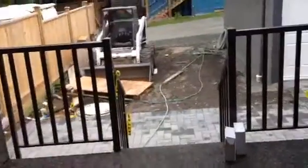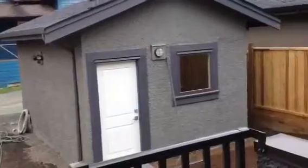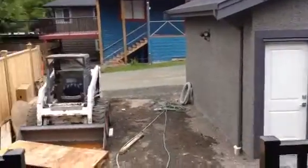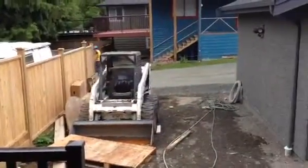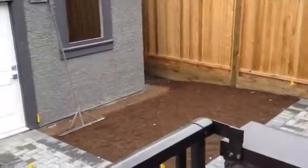Here we have a covered deck leading out, a single garage, and then this is going to be a pad for additional parking. So it's just a small amount of grassy area. And the house next door is pretty much identical to this one.